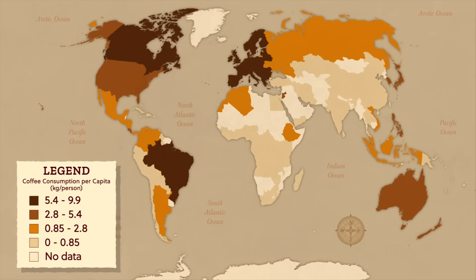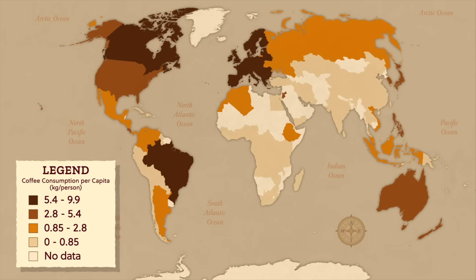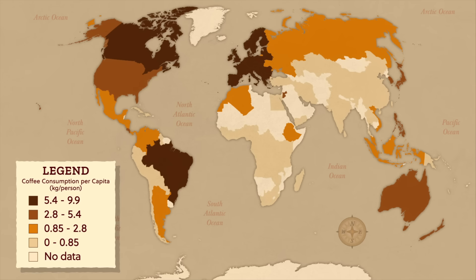From espressos and cappuccinos to cafe au lait and plain black, there's a coffee out there for almost everyone. We can even visualize it on a map like this, where the color of each country represents how much coffee they drink per person. So much of the world loves coffee, and I agree. For me, there's nothing better than a morning latte. But for coffee to get to my favorite coffee shop, it first has to make it through a pretty long journey.